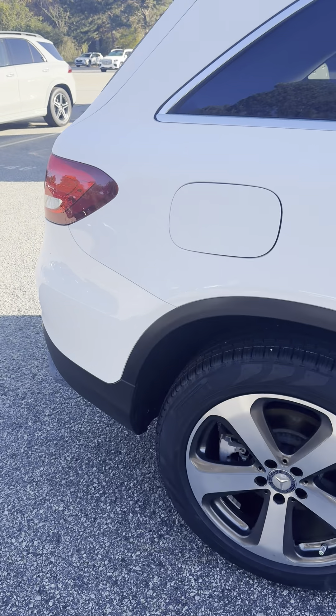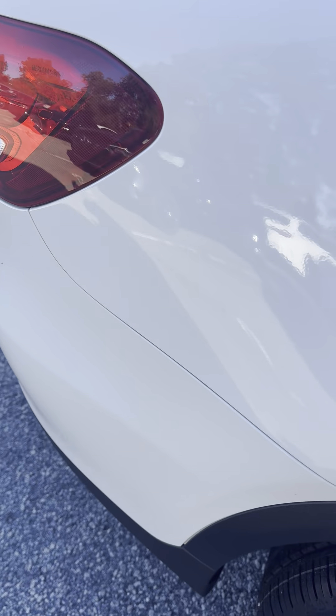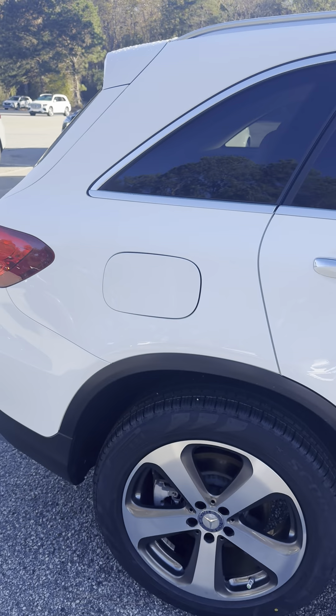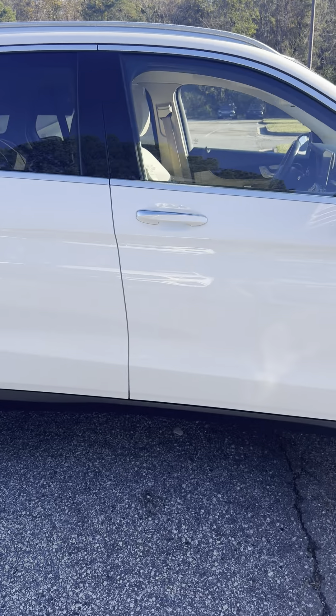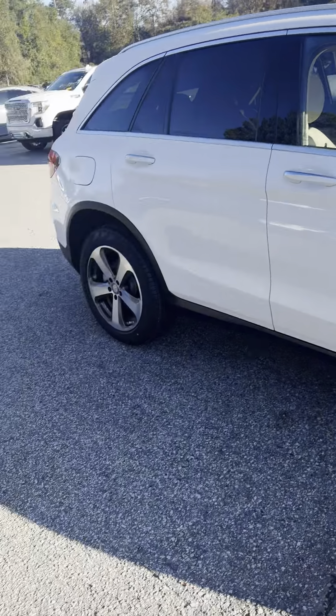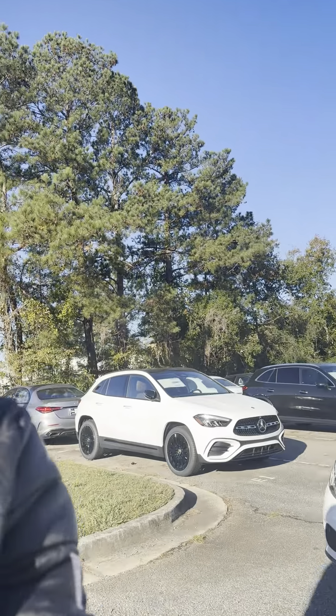The right side also has a couple of minor blemishes — it's kind of hard to tell unless you're right up on it. For a 2016, let's be fair — for a car that's eight years old, this is about the nicest one. Of course it's going to have some blemishes, but we've already factored that in, and that's why it's priced so low.